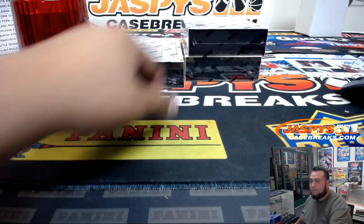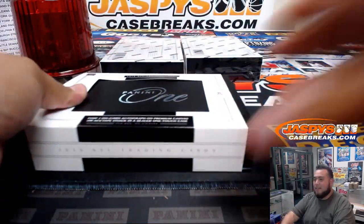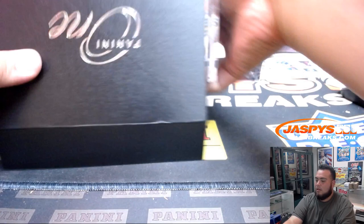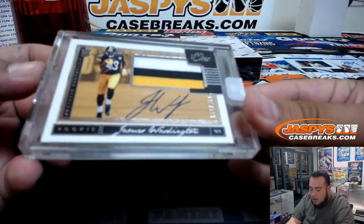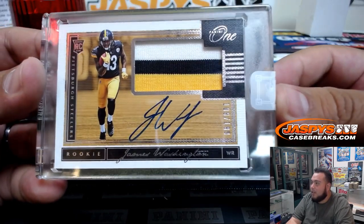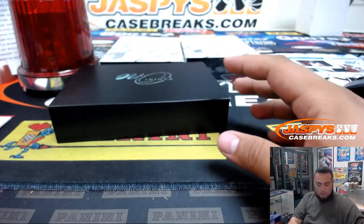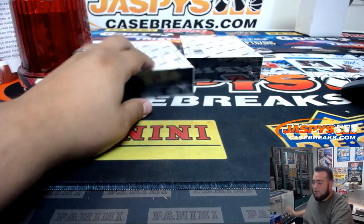Three boxes to go. You guys didn't want to break with me today, you thought it wasn't gonna fill. All righty, a couple more to go. We have James Washington for the Pittsburgh Steelers — three color patch, 109 of 199. Pittsburgh Steelers — that's Michael Galuchi with the Steelers straight up. Two boxes to go, guys, good luck.